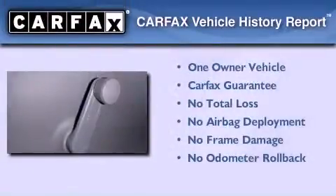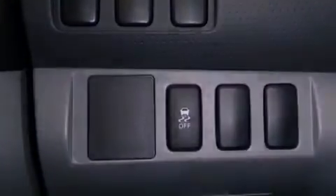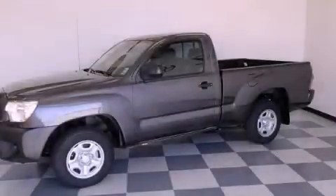This truck has had only one owner and it qualifies for the Carfax buy-back guarantee. Contact us today and schedule your opportunity to see this vehicle in person.